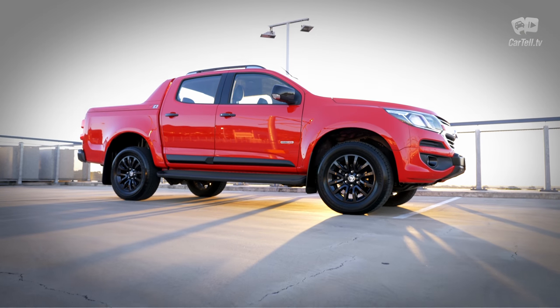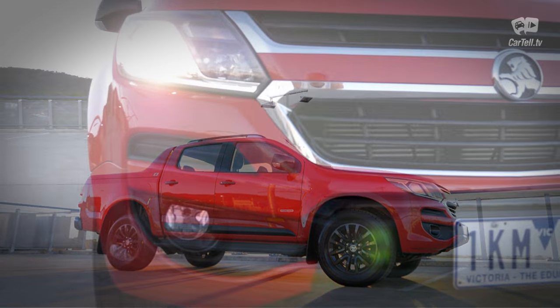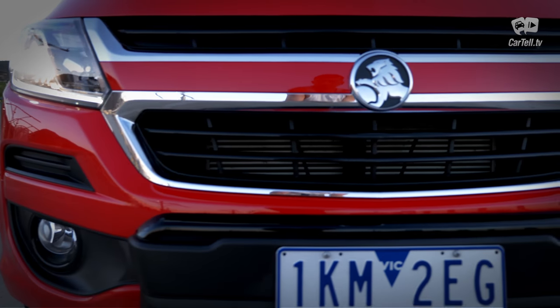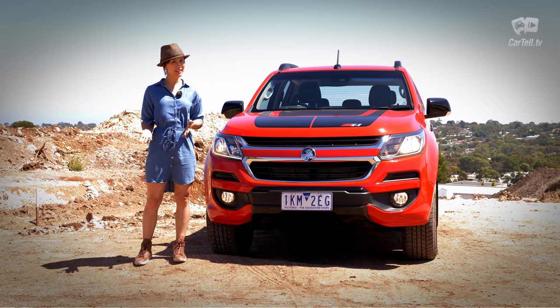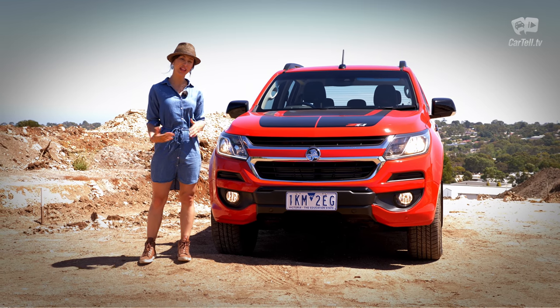The latest model hosts lots of design changes that make it far more modern. The new headlights are more in line with current trends, as is pretty much everything else. It actually looks like a modern ute, unlike the Land Cruiser 70 series we reviewed last year.